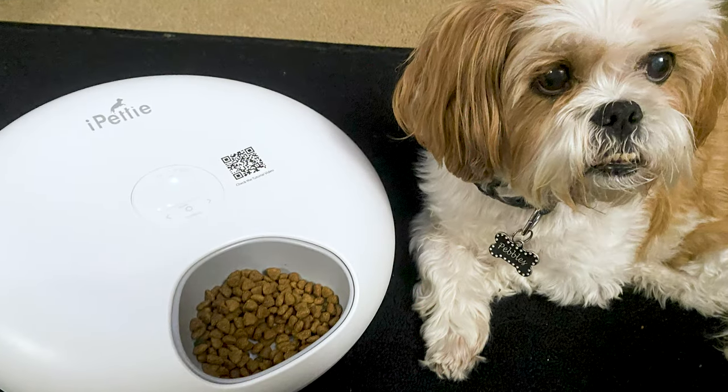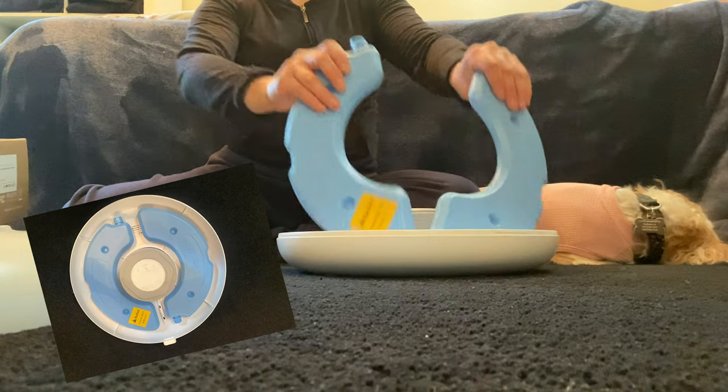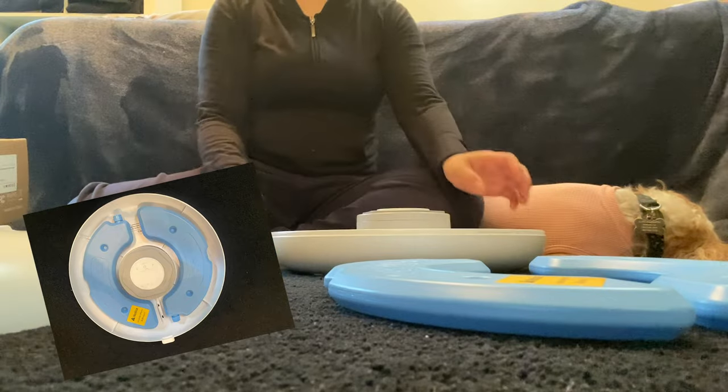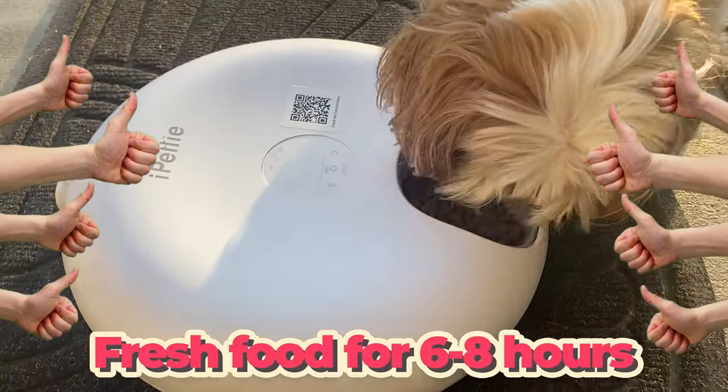Now, let me dive into why this feeder is so cool. First off, it keeps food fresh with two ice packs, perfect for those of us feeding our Shih Tzus wet food or even fresh food. We all want our pups to have fresh, healthy meals, and this feeder makes sure of that, keeping food fresh for six to eight hours.